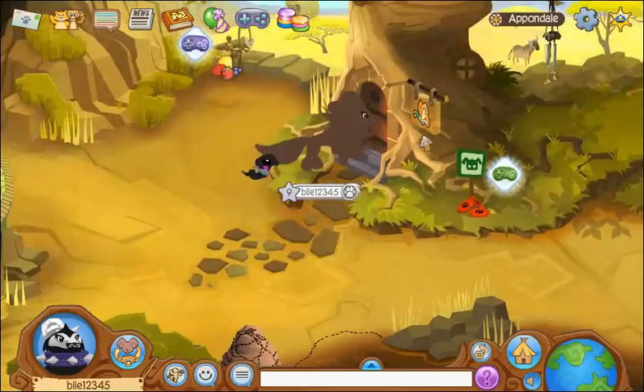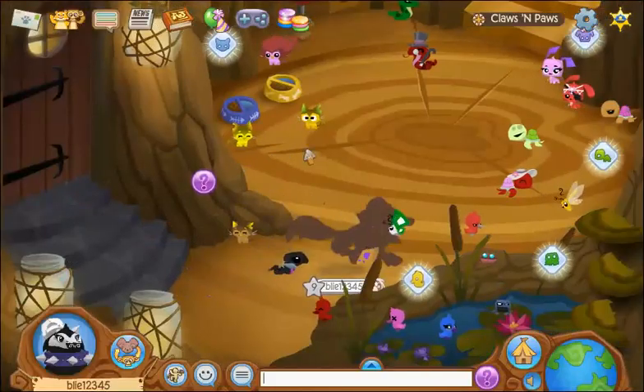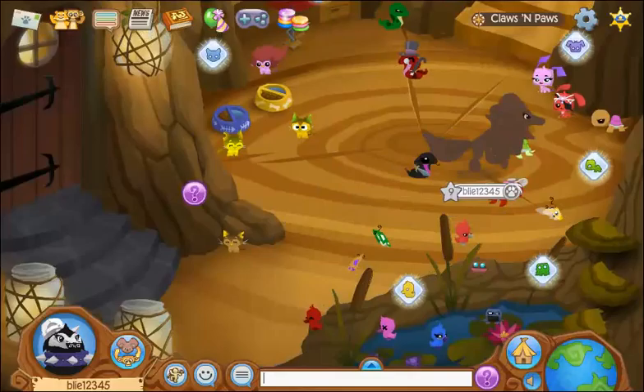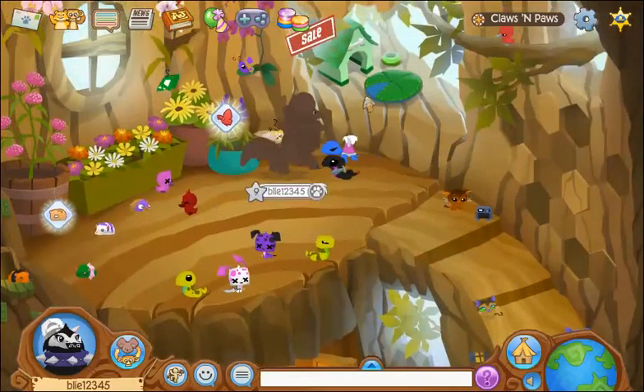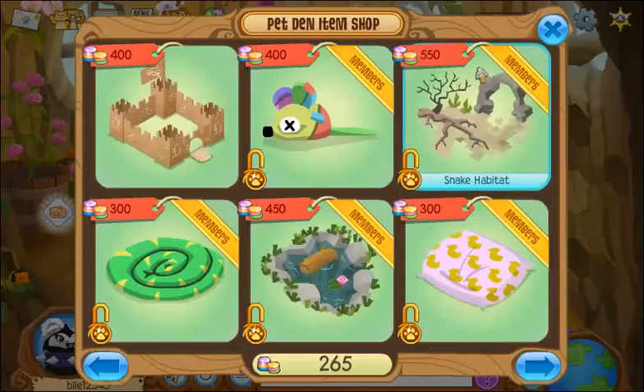If you go into the tree, there's a pet shop. The pets are so cute. And if you go up here, there's hamsters, butterflies, and stuff. And then there's a pet shop.